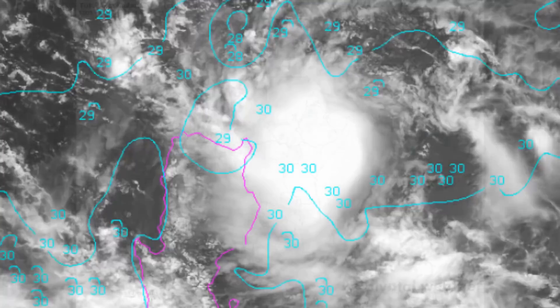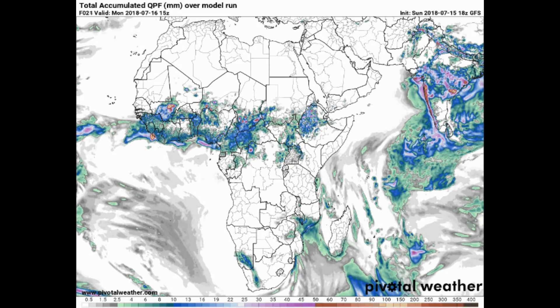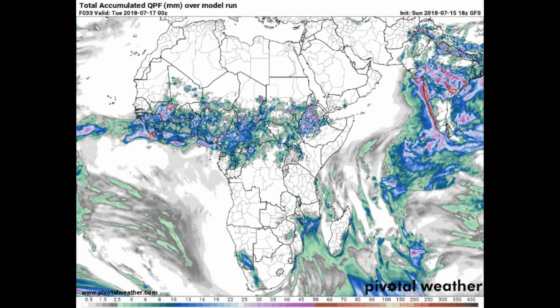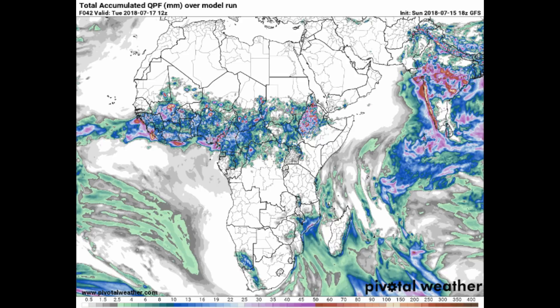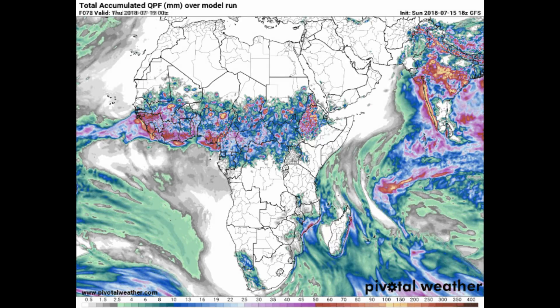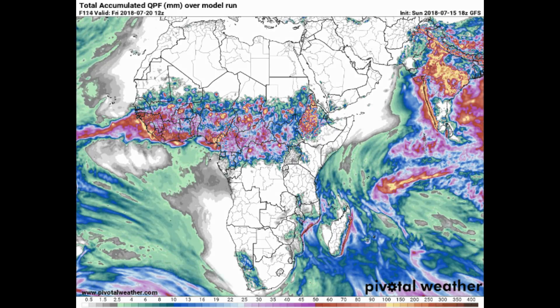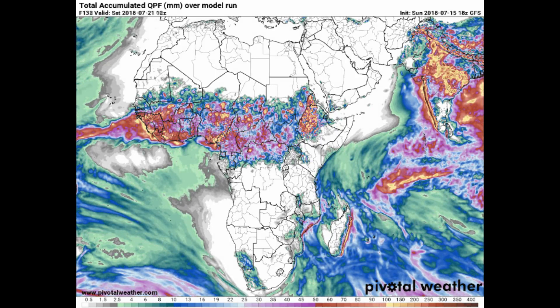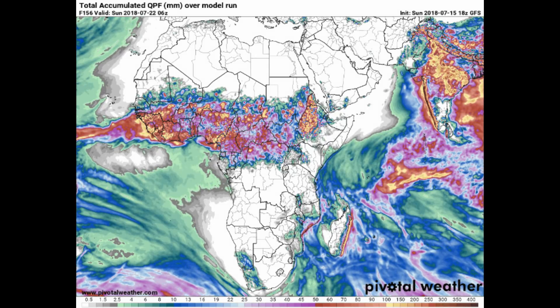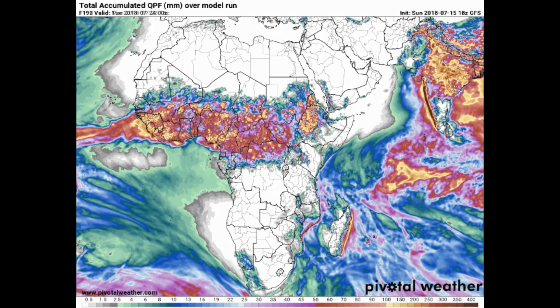Sea surface temperature is 29.3 degrees Celsius from the Pivotal Weather website. This is the GFS precipitation model. The Southwest monsoon will continue to bring scattered to widespread rainfall over various provinces.